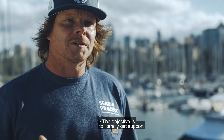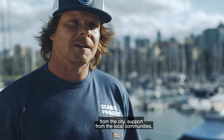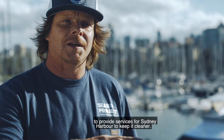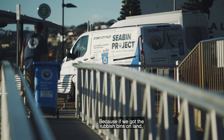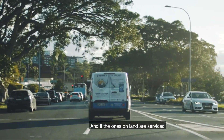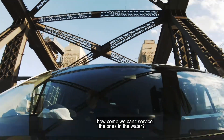The objective is to get support from the city and support from the local communities to provide services for Sydney Harbour to keep it cleaner — because if you've got rubbish bins on land, how come we don't put them in the water? And if the ones on land are serviced, how come we can't service the ones in the water?